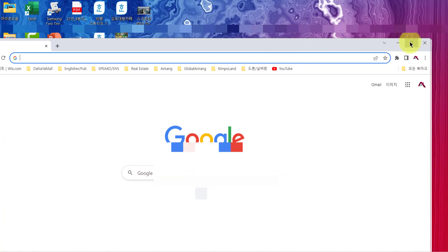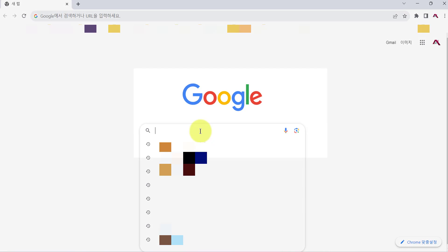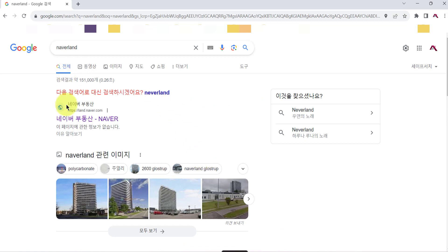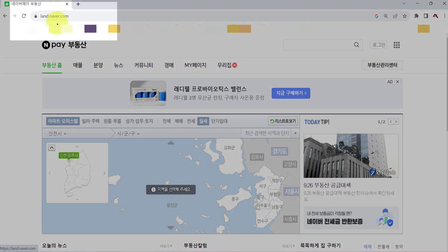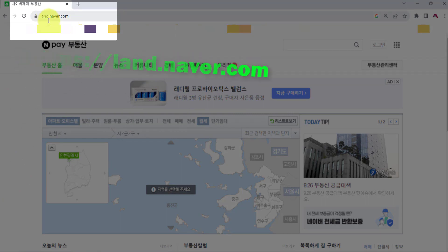Now let's get to the point — finding one-bedroom apartments in Songdo on your own. Naver Land is the top search engine and listing website in Korea. Click the top site of the result. The exact address is land.naver.com.